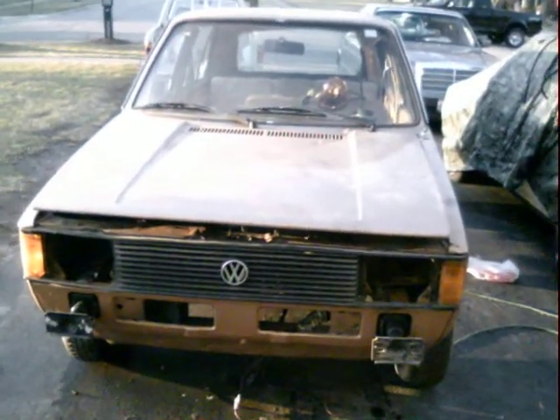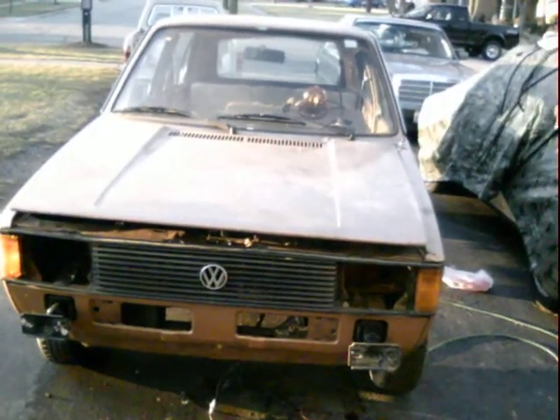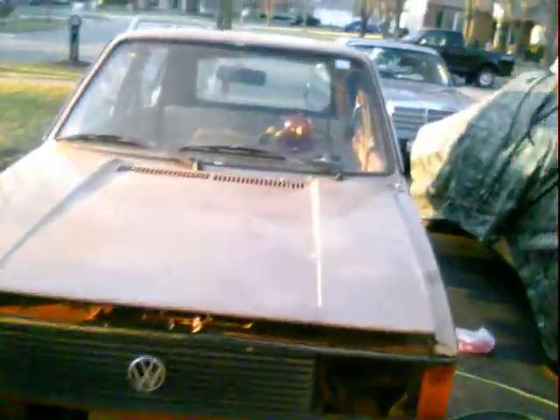Hi! For sale is my 1982 Volkswagen Rabbit four-door body. It was a diesel, but that doesn't matter anymore because the diesel engine and transmission are gone — that's what I bought them for.